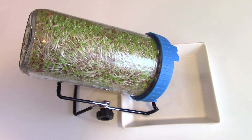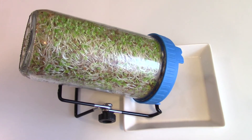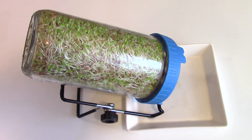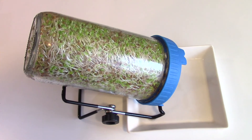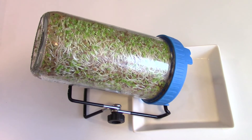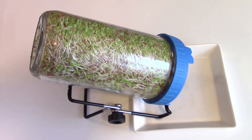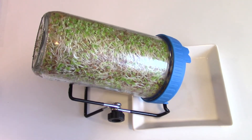Sprouts are loaded with vitamin K, magnesium, calcium, iron, and vitamin C. We need to be consuming foods loaded with these things on a daily basis in order to boost our immune system.